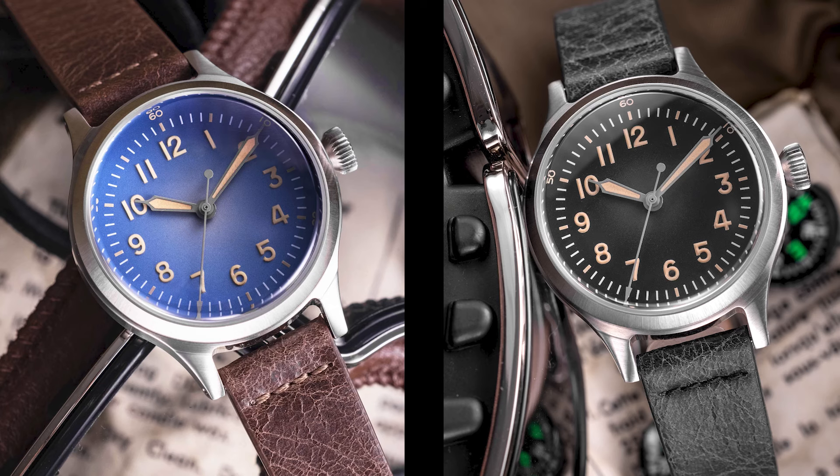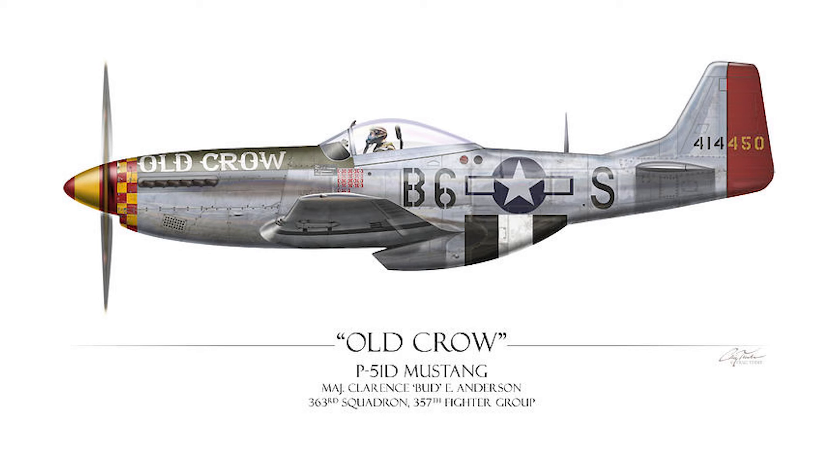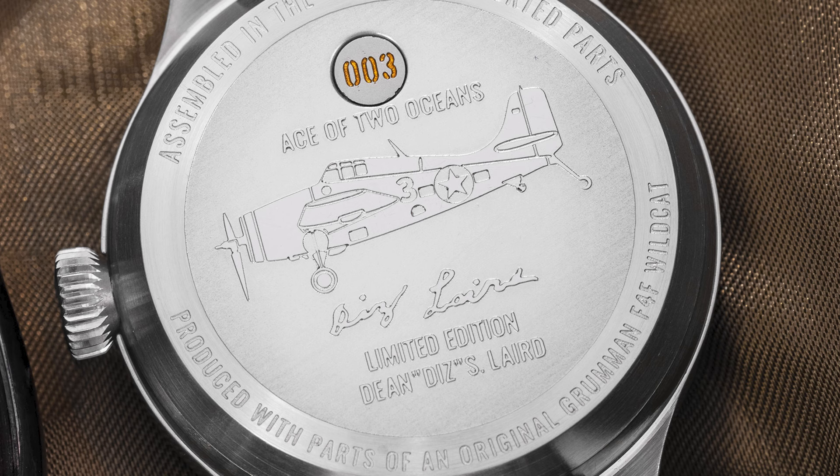Now Praesidus offers two new A2 models — a very simple Flieger watch from the 50s. They have a cooperation with two actual veterans, Bud Anderson and Diz Laird, two friends who became pilots and served in World War II and Korea. You see very iconic aircraft here: the P-51 Mustang flown by Anderson, and the F4F Wildcat flown by Laird.